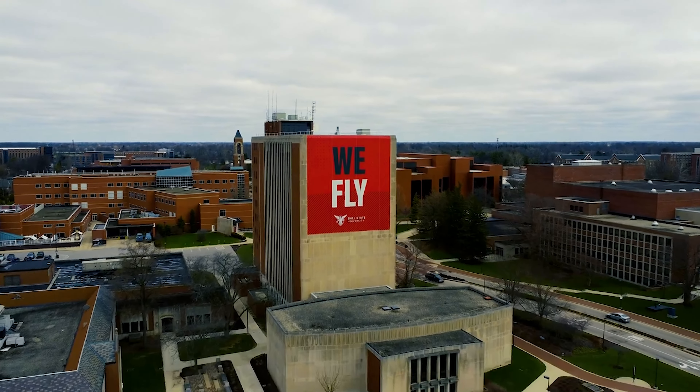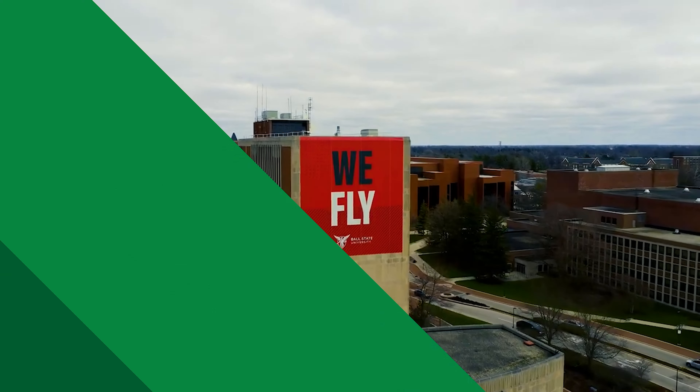Scott's daughters actually went to Ball State — one is currently at Ball State. We really, really believe in Muncie, Indiana.